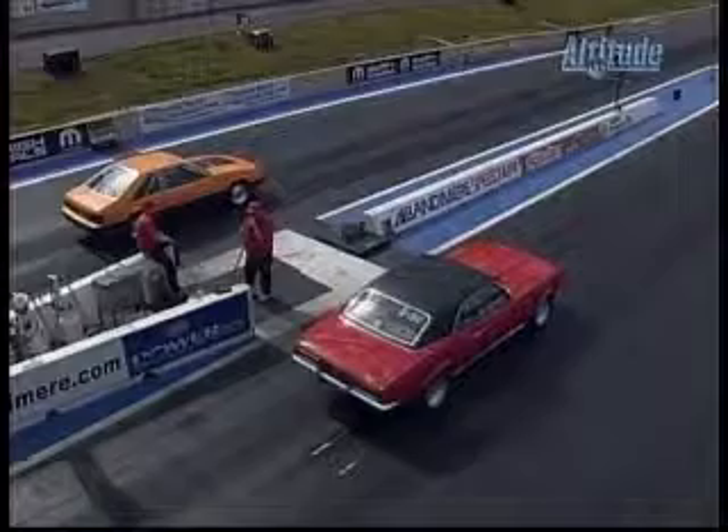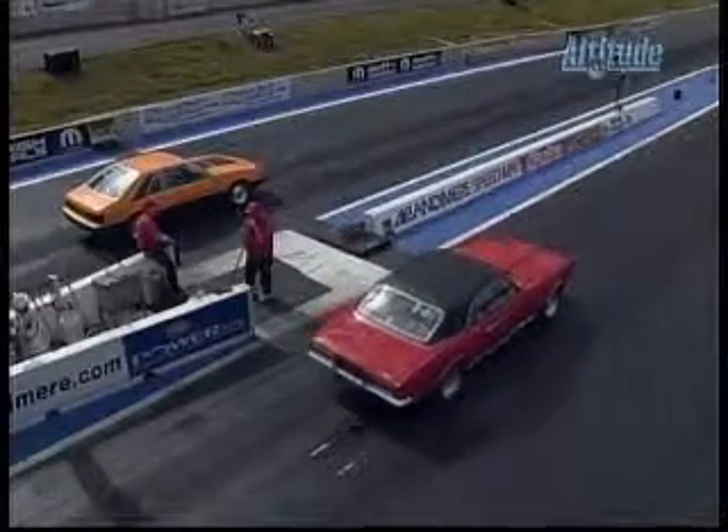Now we move on. We're looking at a 1980 Mustang — you see that orange — and he fights the car out of Littleton, and then the red 67 Camaro.